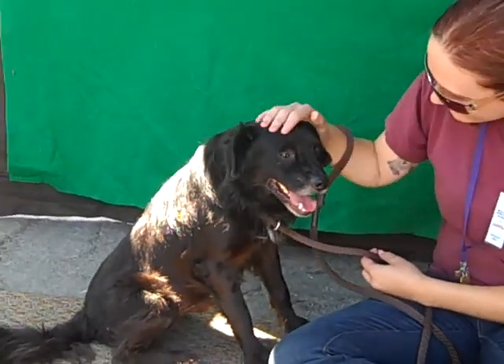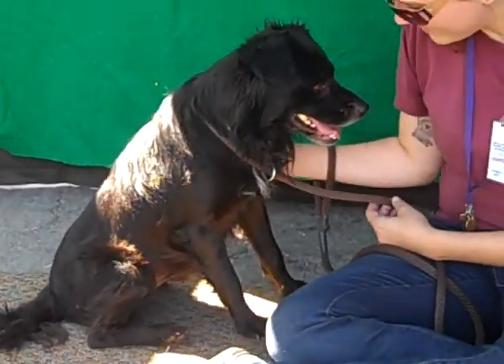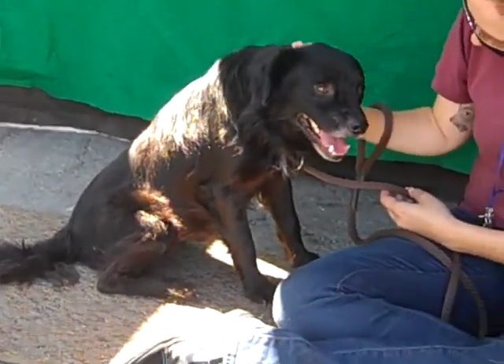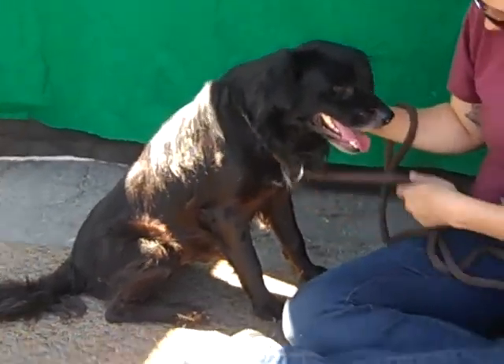He knows sit, he knows how to give a paw, and he is excellent on a leash. This is a dog that has clearly had some training, and with a medium energy level and his affectionate nature, he's going to make a great addition to a family. He likes to be close to you, he is good around other dogs, and he weighs 30 pounds — a great medium size.